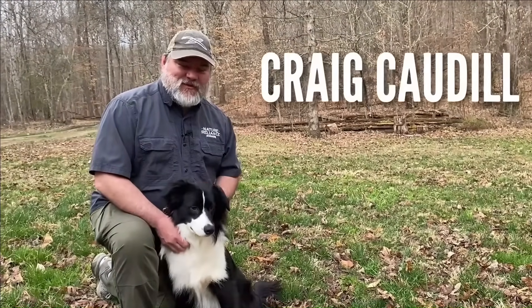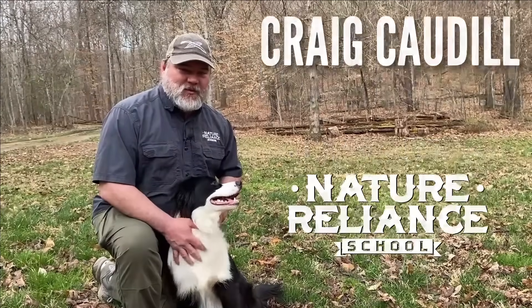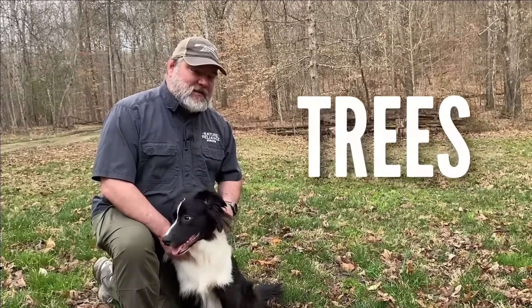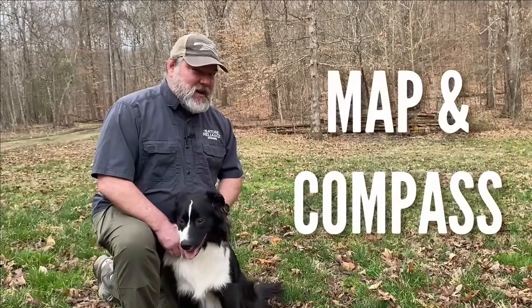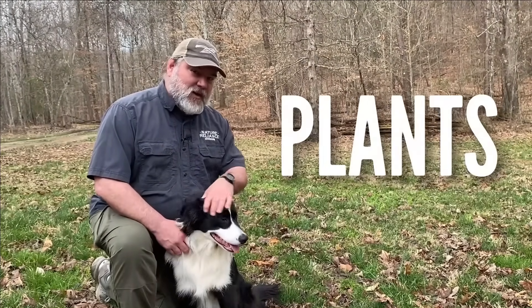Hey everybody, this is Craig Cottle, Director of Nature Blind School. There's all kinds of really cool things that you can see in the outdoors. We're going to be looking at tracks, we're going to be looking at trees, we're going to be looking at how to use a map and compass, and we're going to be looking at a bunch of plants. So follow along with me and Tracker and let's see what we can figure out.